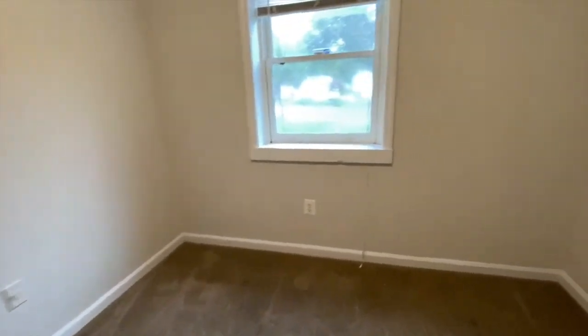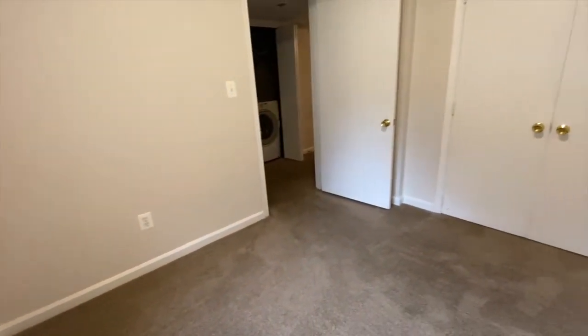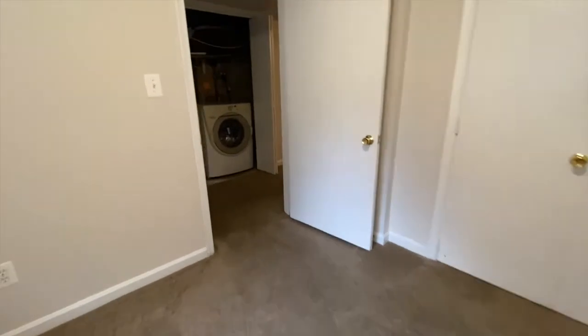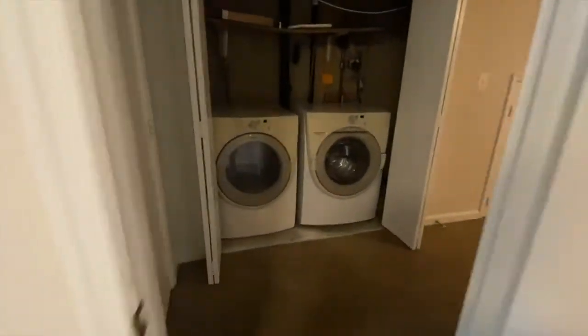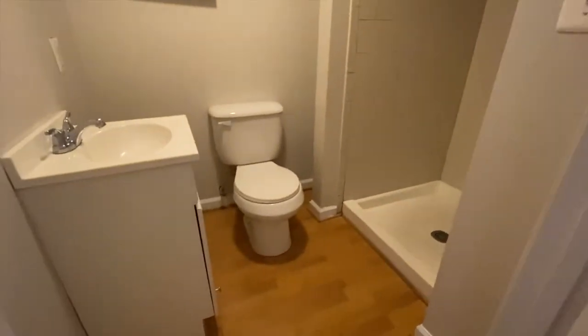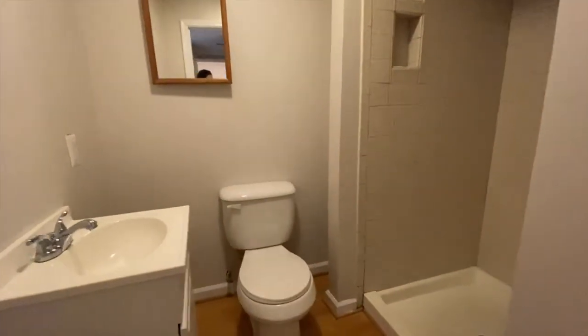Bedroom number one. Bathroom number one.